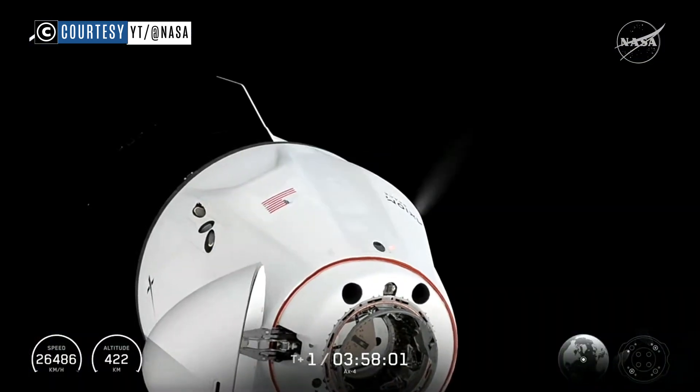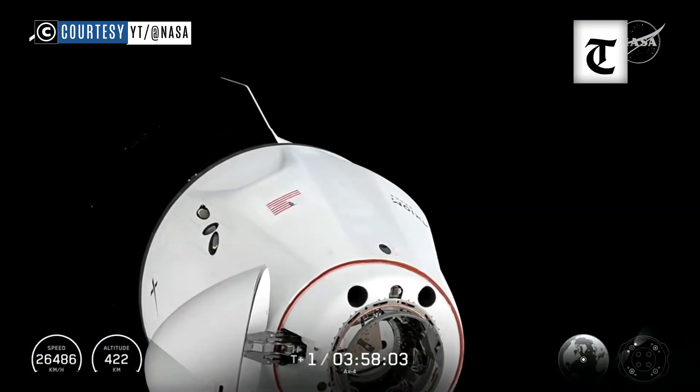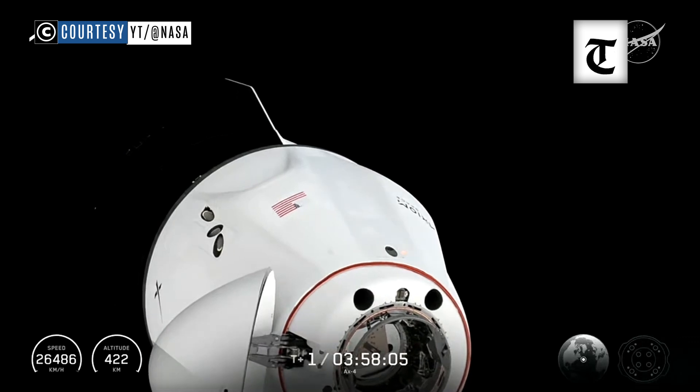Inside 10 meters — a little less than 30 feet away — is all that separates Dragon Grace from the International Space Station.